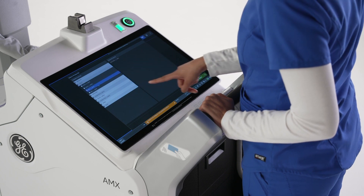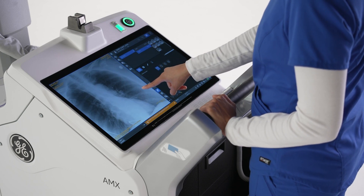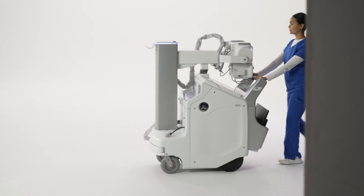We help achieve that with the AMX Navigate featuring Critical Care Suite 2.0 — the world's first imaging device embedded with artificial intelligence algorithms for automated measurements, case prioritization, and quality control.